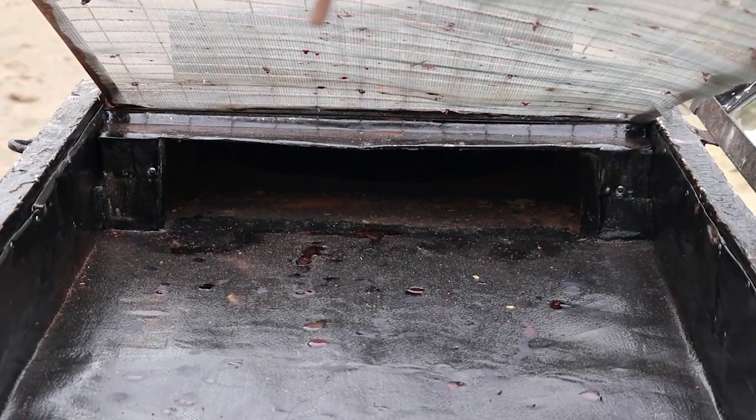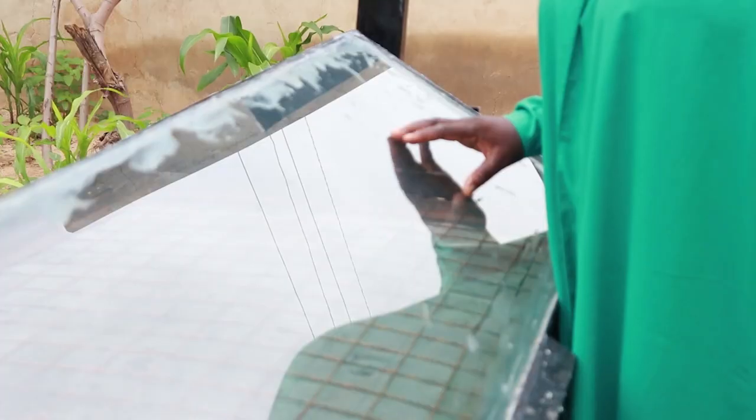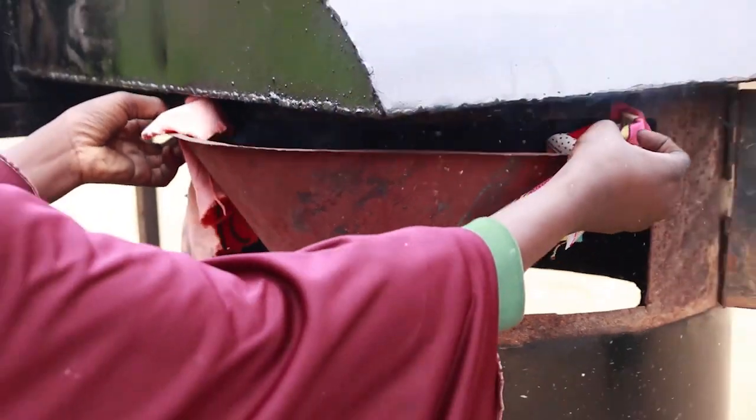Underneath the tray is the absorber, and this is the locking device to avoid any unauthorized interference. This is a plain glass. It's in trapezium shape so that wherever the sun is, whether during sunrise or sunset, it can easily penetrate. And that is the connecting chamber, the ivory part.